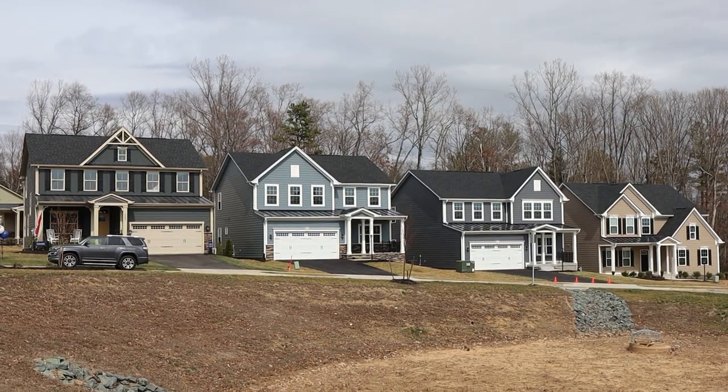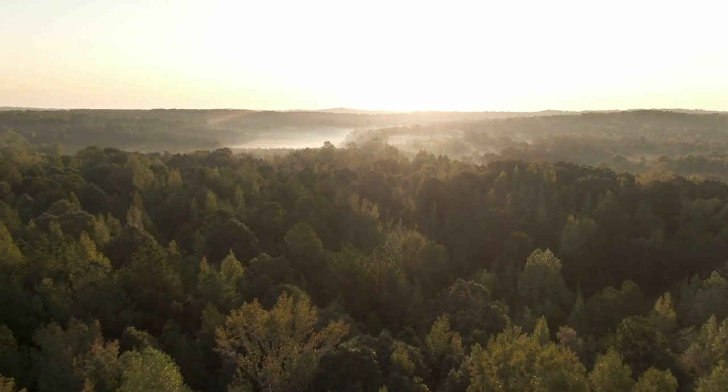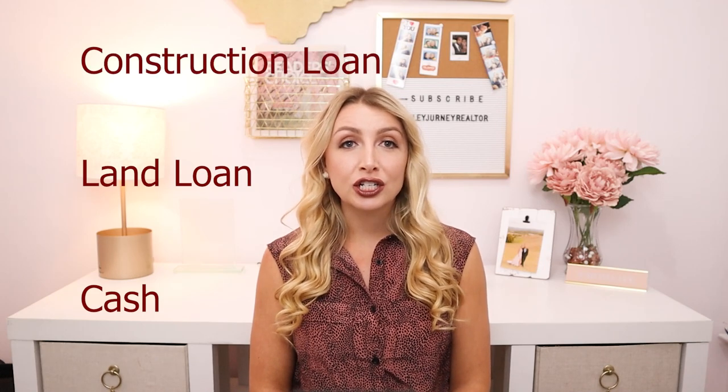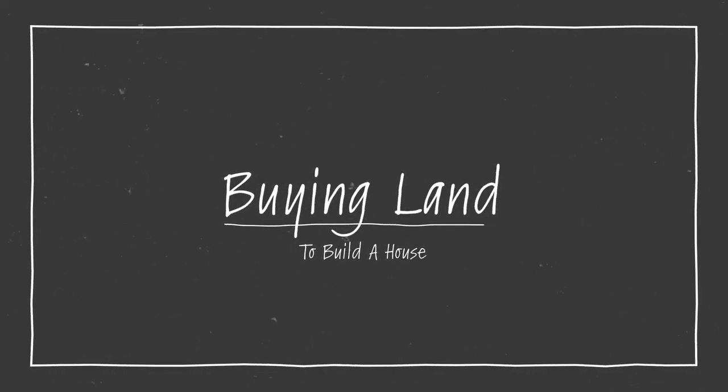If your dream home doesn't appear to exist within the local inventory and nothing meets your needs, you probably need to buy land on which you'll build a house. Once you've found the perfect lot, you'll need to work on securing financing. You can pay cash, use a land loan, or even a construction loan to finance the purchase. A local lender can help you find the right loan with the right terms for your particular situation. Here's what you need to know about buying land to build a house.